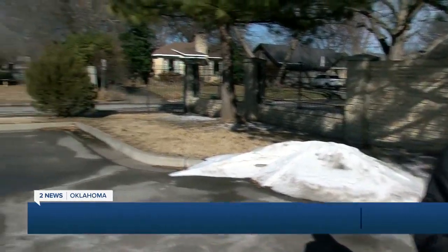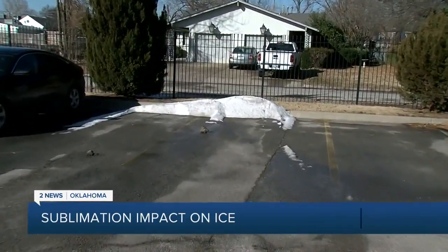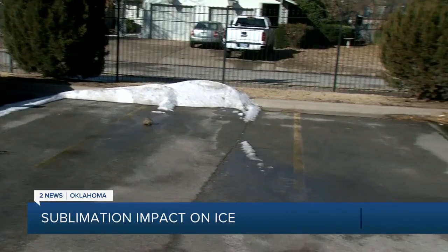The sun is finally out and temperatures finally above freezing. Now we climb to the 40s this afternoon, very pleasant, which is helping to melt away some of this icy and dicey weather. The parking lot here at our station has greatly improved in a short amount of time.